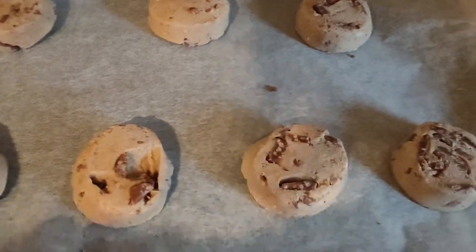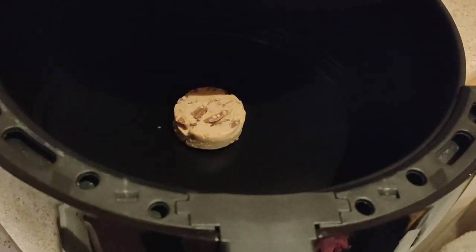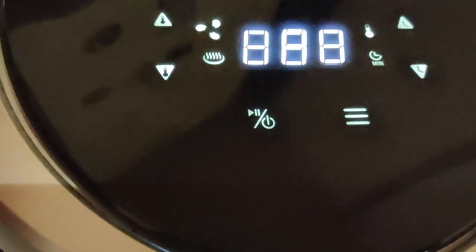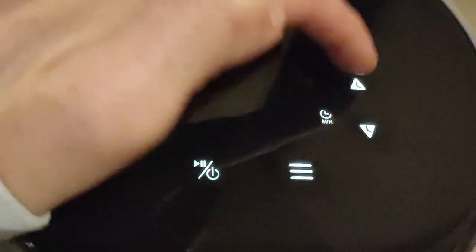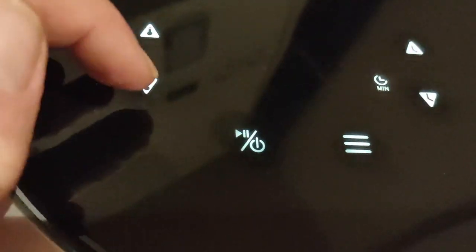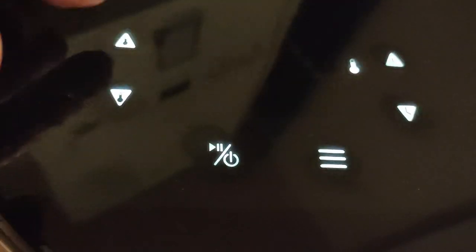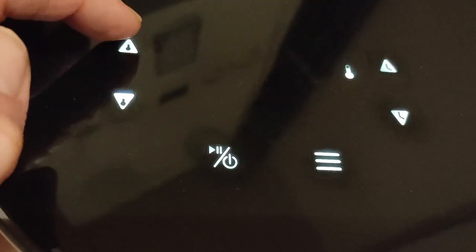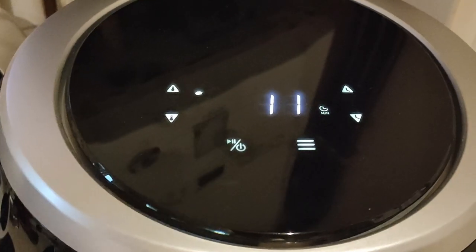I don't know how big they're gonna go, so best to leave a good gap. I'm popping one in the air fryer. 20 minutes on 170 — we'll try that and see what it comes out like.